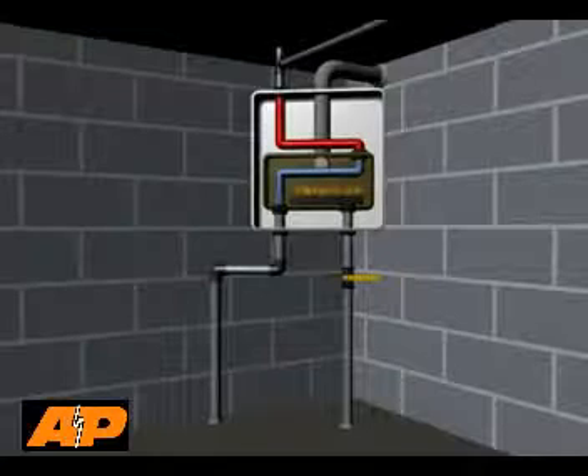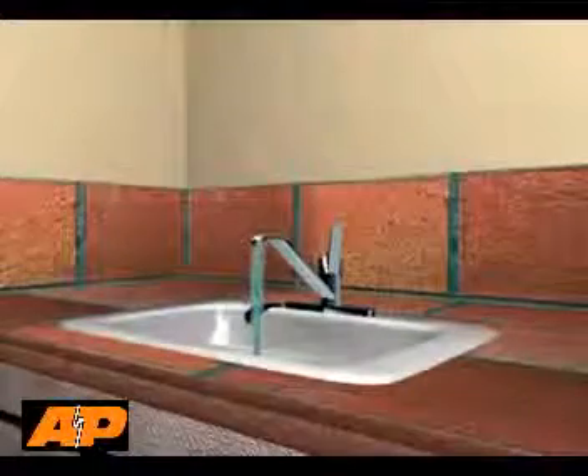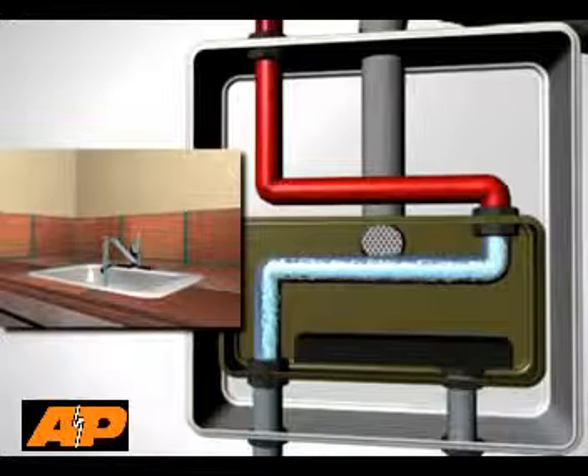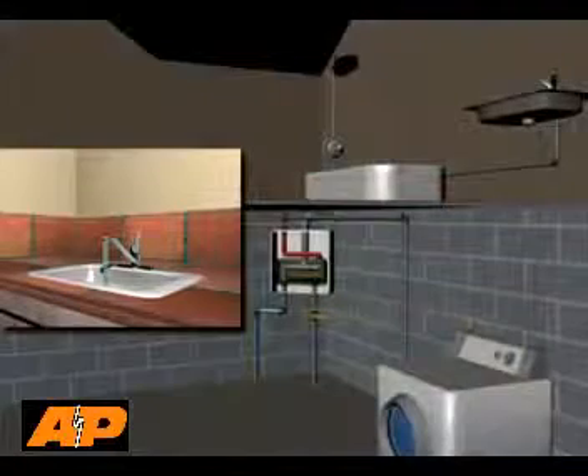These compact units can produce and supply endless hot water at a constant temperature. Once a hot water faucet is turned on, cold water enters the tankless system. The system starts operation mode. The burners ignite as the cold water is heated in the heat exchanger. The hot water then flows to the fixtures.